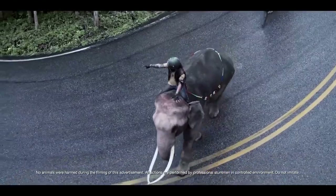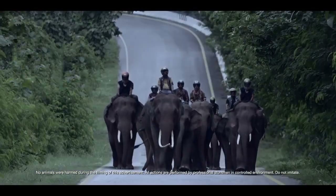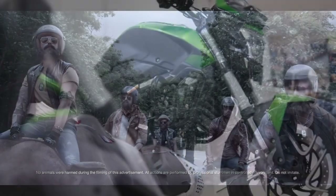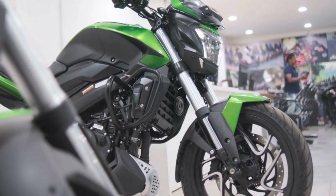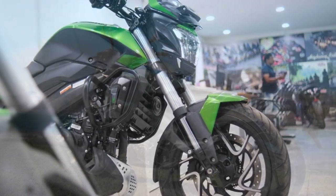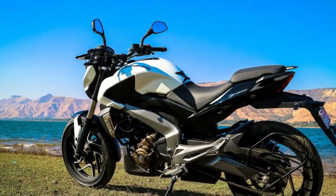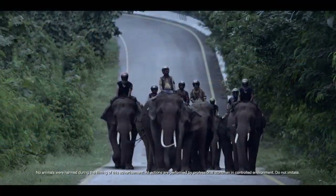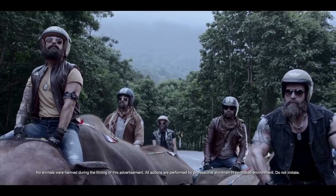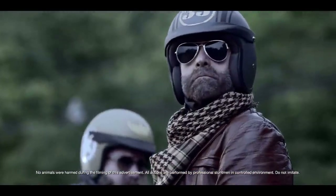4. Braking system: The bike comes with a robust braking system and dual-channel ABS, ensuring excellent stopping power and safety in various riding conditions. 5. Feature-rich: It has a fully digital instrument cluster, slipper clutch, and LED lighting, adding to its appeal and functionality. 6. Versatile: The Domina 400 is versatile, suitable for both city commuting and highway cruising. Its balance between power and comfort makes it an all-rounder.